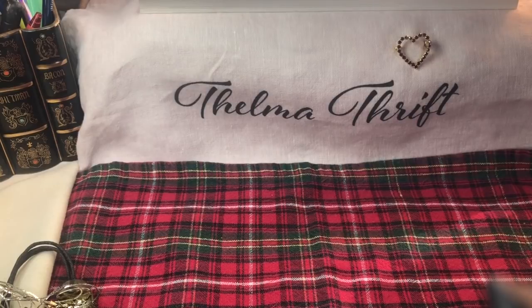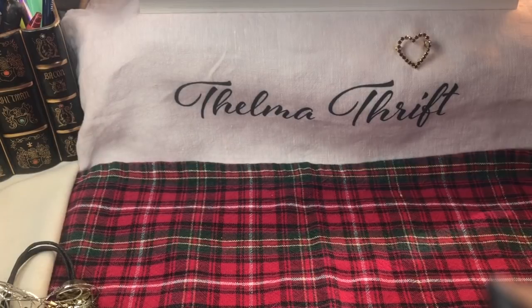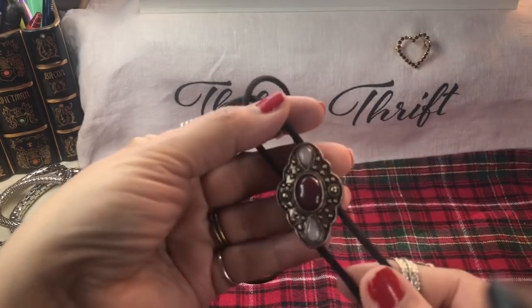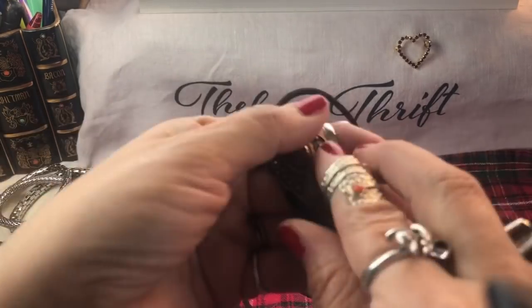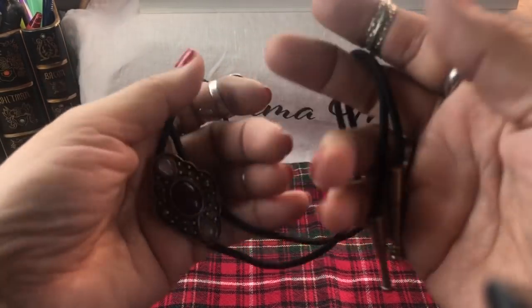Look at these earrings - those are pretty. I'm really getting into wearing the little post and big button style earrings, I'm loving them. Another one of these mesh pieces - and that's the cutest bolo I've ever seen! It's like a bolo tie - look at the tips. My daughter is going to love that; she loves bolos.